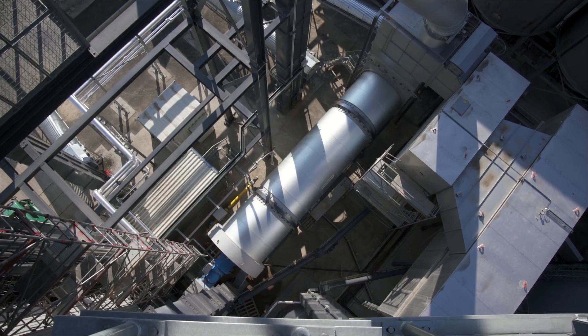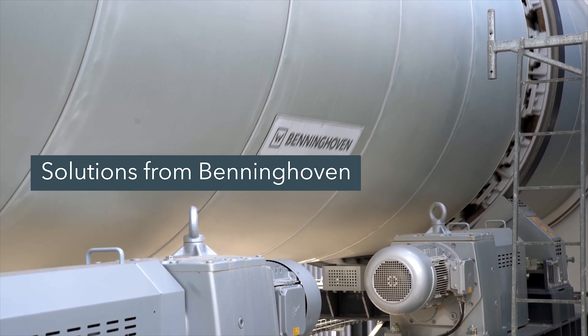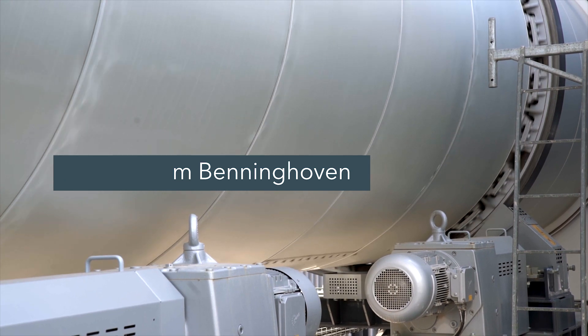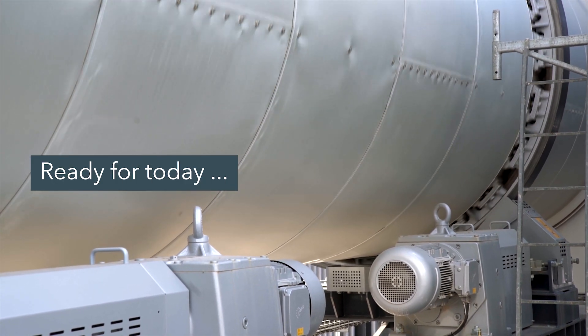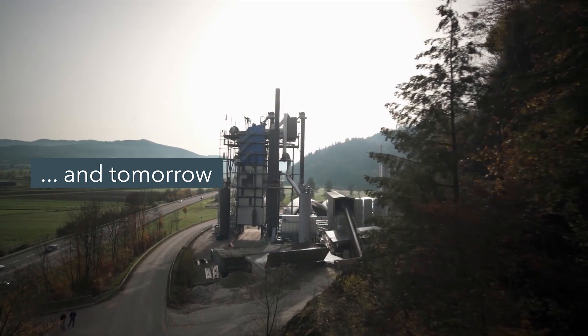The future will bring great changes, including for owners of asphalt mixing plants. There will be new challenges. We at Benninghofen can reassure customers that we already have the solutions. We are a reliable partner for now and for the future. We have a solution for the future.